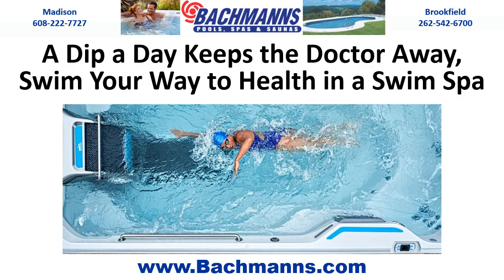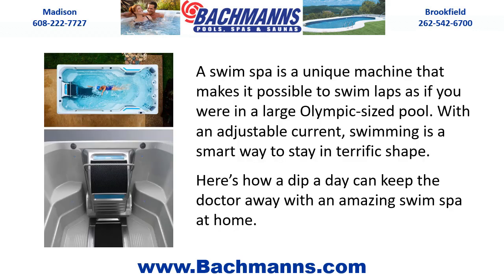A dip a day keeps the doctor away. Swim your way to health in a swim spa. A swim spa is a unique machine that makes it possible to swim laps as if you were in a large Olympic-sized pool, with an adjustable current. Swimming is a smart way to stay in terrific shape.